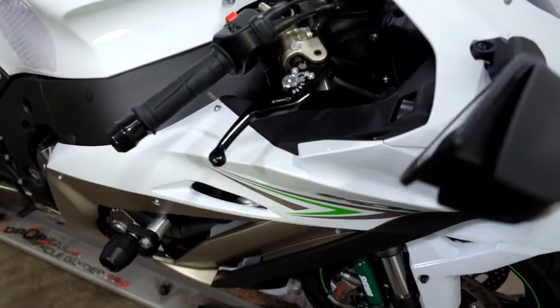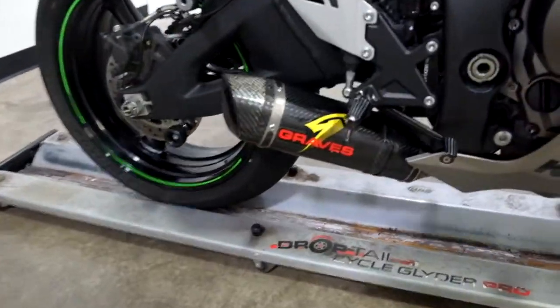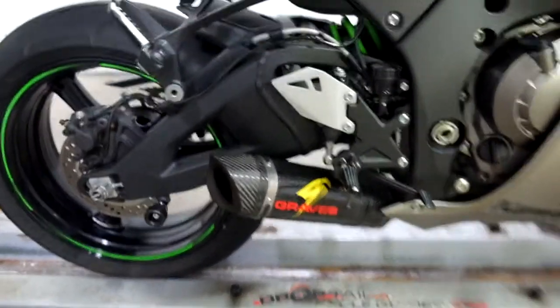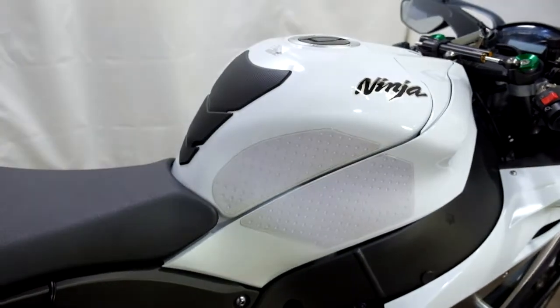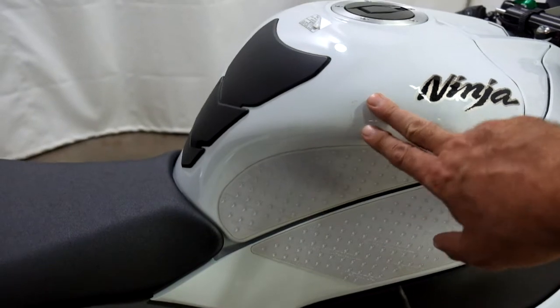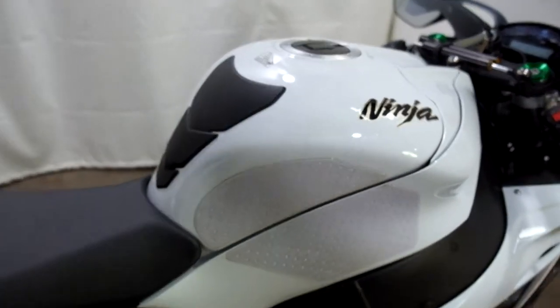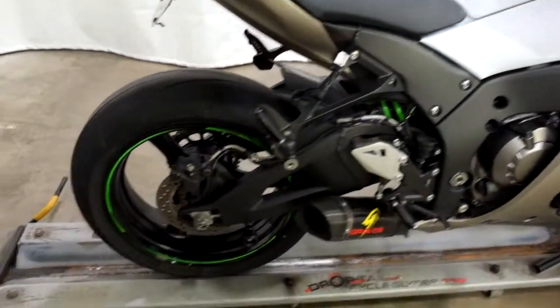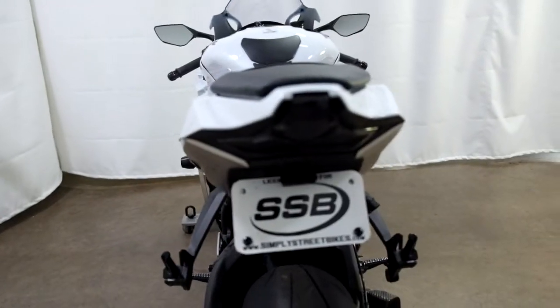It comes with adjustable levers, frame sliders, a Graves pipe, knee grips, and a tank pad. You can see we've got a little chip nick in the tank that the color has been touched up on it already. The bike also comes with stand spools, a fender eliminator, and an integrated tail.